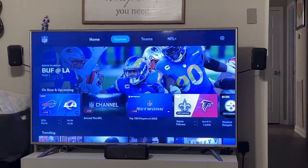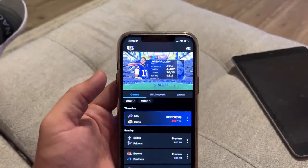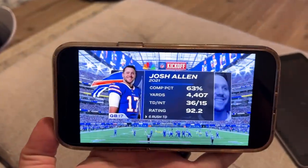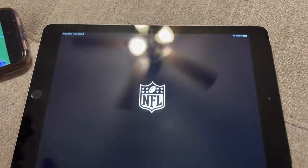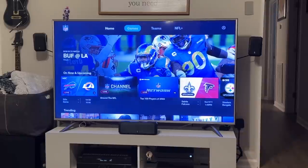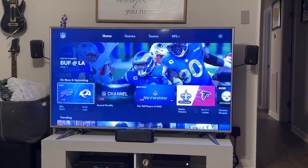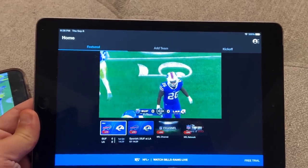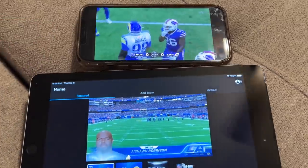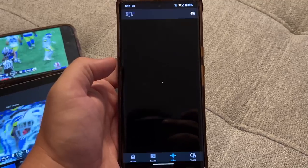On the phone it's just playing — no cable sign-in required. It's only the Xbox that's asking. So on the tablet it also works — game is playing fine. But on NFL Plus on the Xbox, when I go to click on the game, because I'm on an Xbox it wants me to sign in with my cable provider. Even on the iPad it's working great. There is a little bit of lag though.